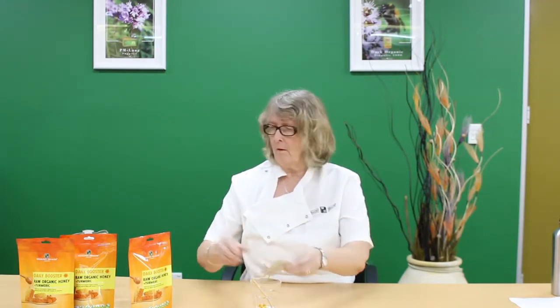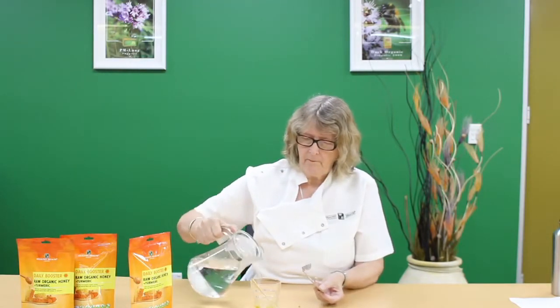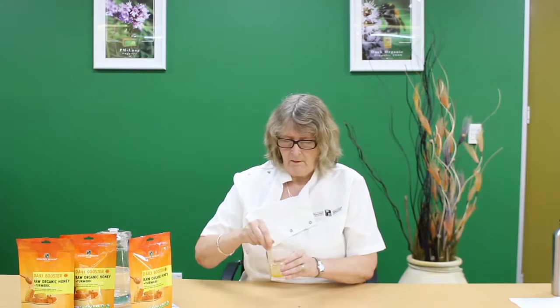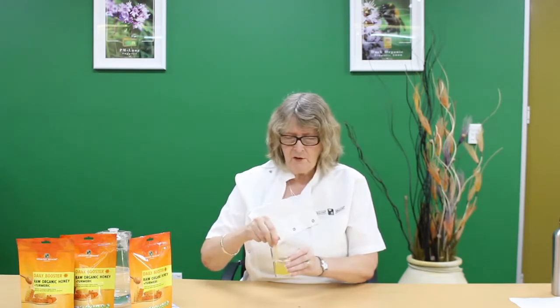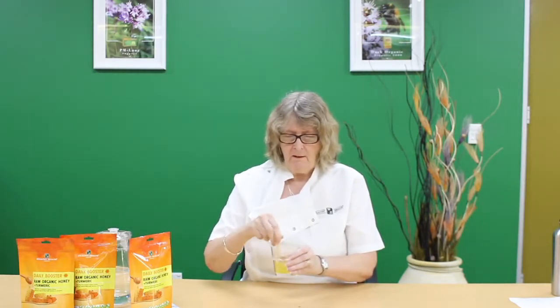It's been designed for daily use and you just empty the contents into a glass of warm water. You would empty a whole sachet and use one sachet daily for general well-being and normal use.